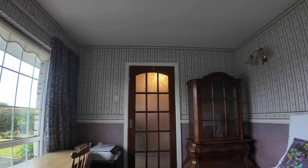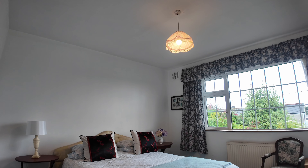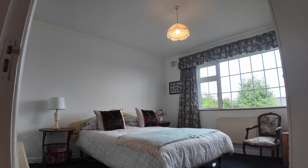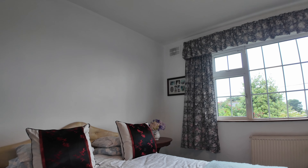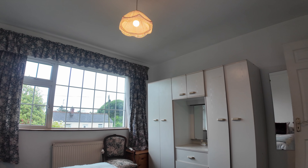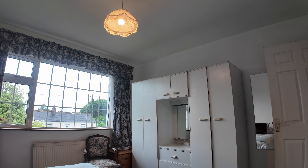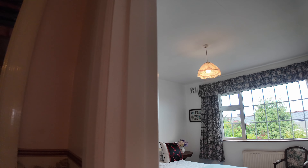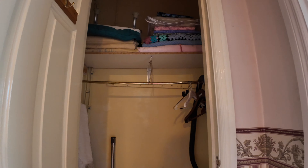Bedroom number two — you can see that timber-clad ceiling continues here. This is the largest of the bedrooms and it's a super size, with plenty of space for a good big double bed. At the moment there's freestanding storage, but it would be very easy to apply some built-in storage. Behind me there's a toilet and wash hand basin, and there's additional space off the hallway which, with some clever adaptation, would actually deliver a proper ensuite to that bedroom.